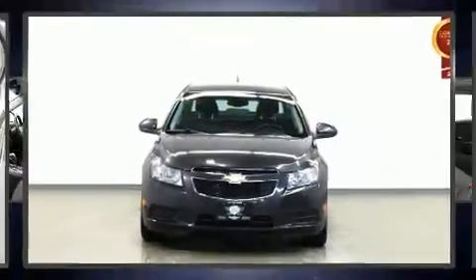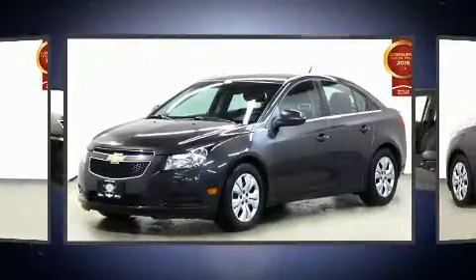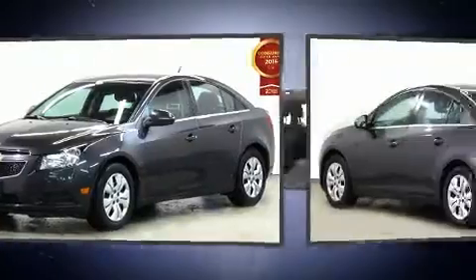Here's a great deal on a 2014 Chevrolet Cruze. Smooth gear shifts are achieved thanks to the efficient four-cylinder engine, and for added security, Dynamic Stability Control supplements the drivetrain.